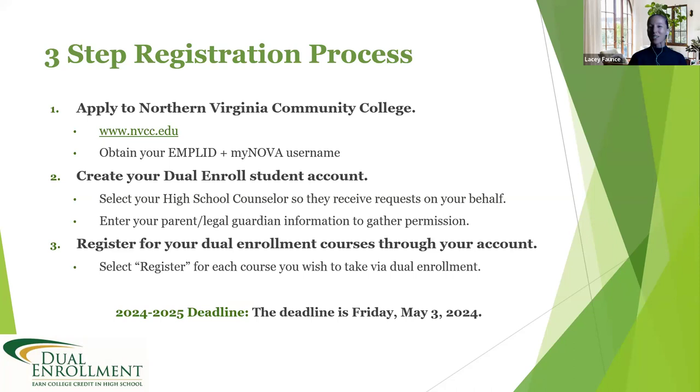Please make sure the parent or legal guardian phone number and email address you enter are correct — we don't want to contact random people on your behalf. Third, select the courses you're interested in for the upcoming academic year. The available courses depend on what year you're in and what school you attend, so talk to your high school counselor for details. All three steps must be completed no later than Friday, May 3rd.